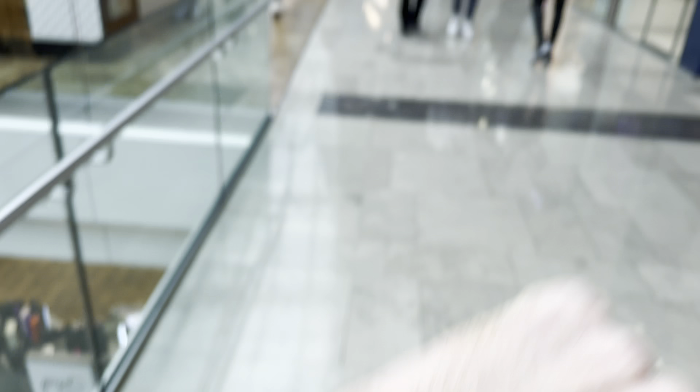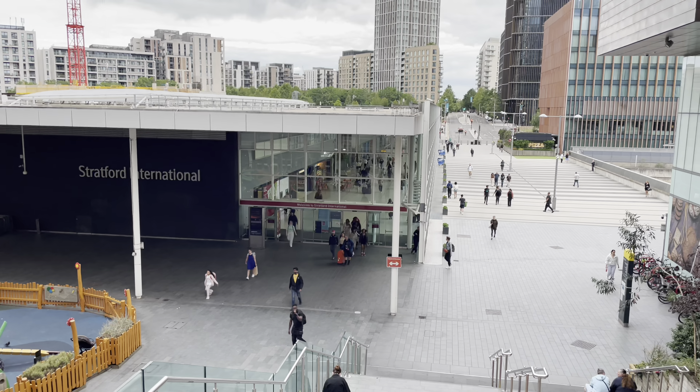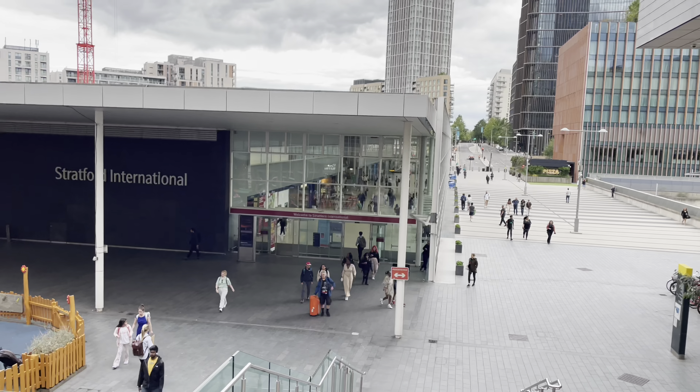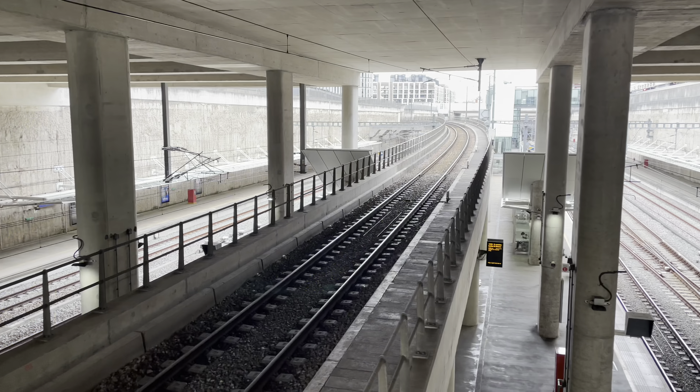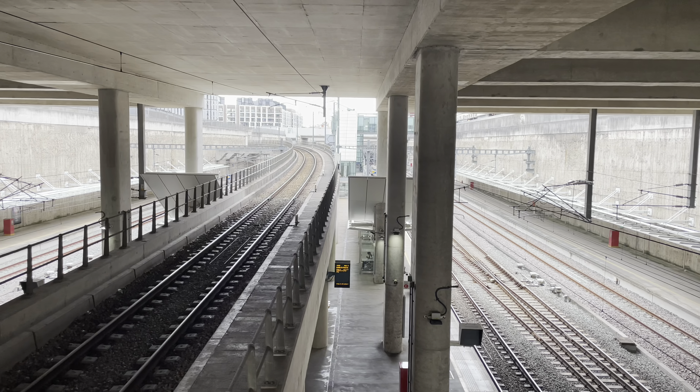Which will be faster? Let's find out. We're at Apple Westfield, the clock has started, let's go to Stratford International. Right, let's see how long we have to wait to get a train. The train is at 2:01, so about a six-minute wait.